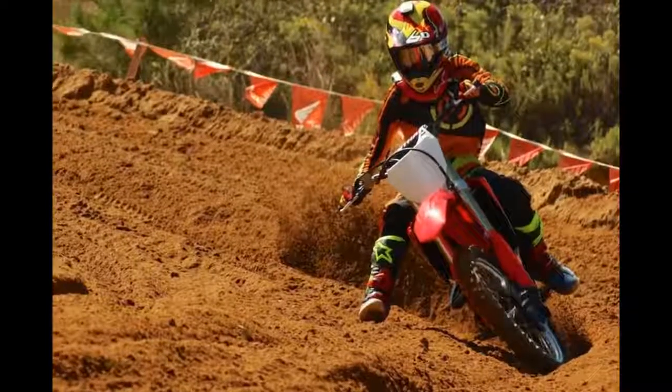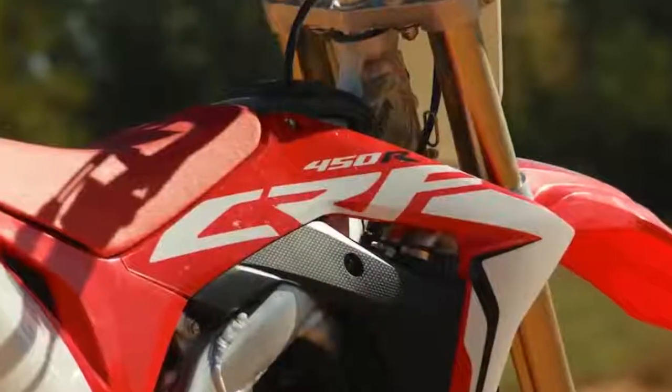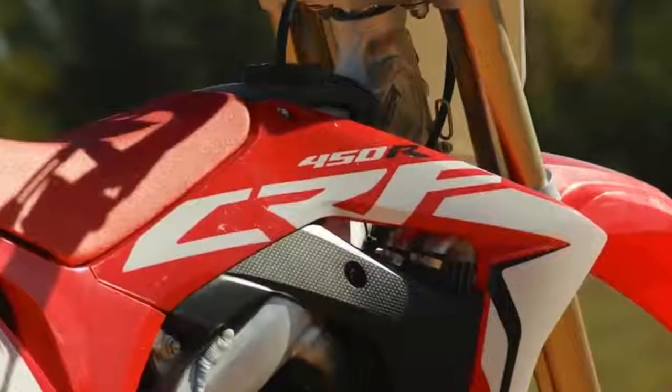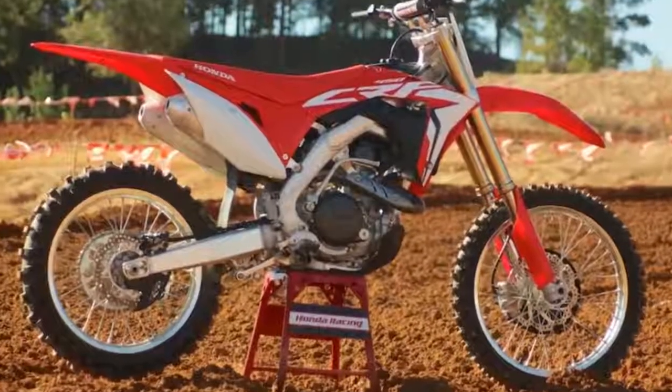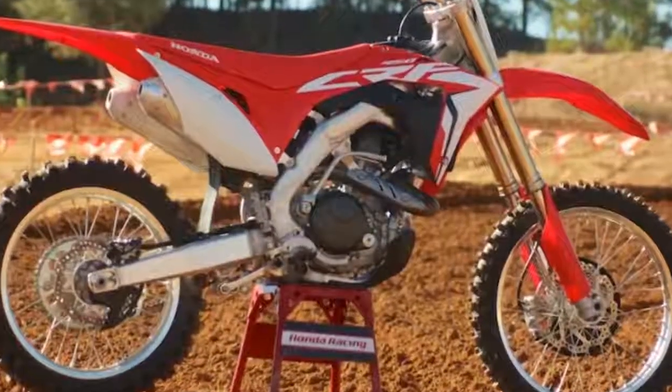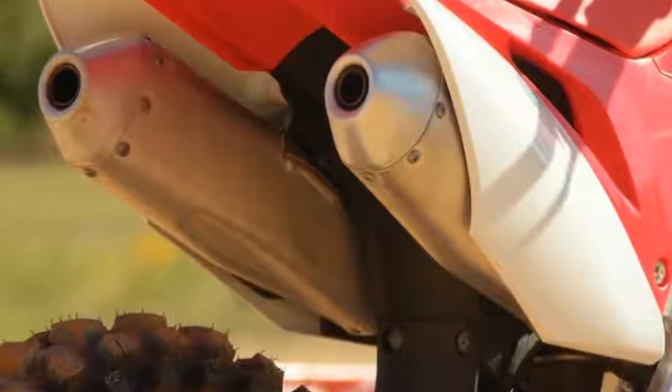4. The absolute hole shot concept the bike is designed around lives up to its name. 5. The major change to the chassis is the new, lighter 6th generation aluminum twin spar frame. The revised geometry allows for improved cornering performance through a reduction of torsional stiffness.